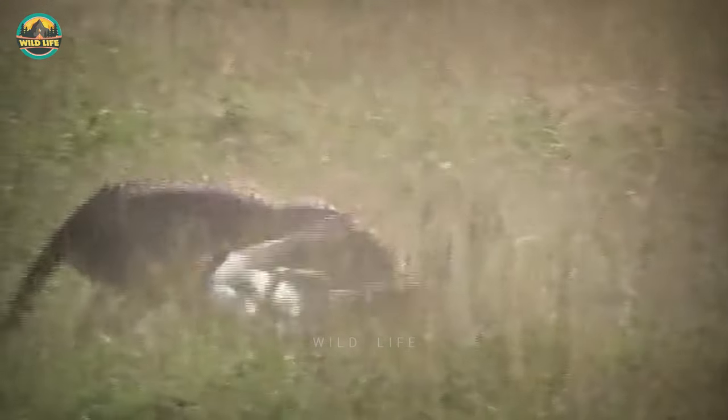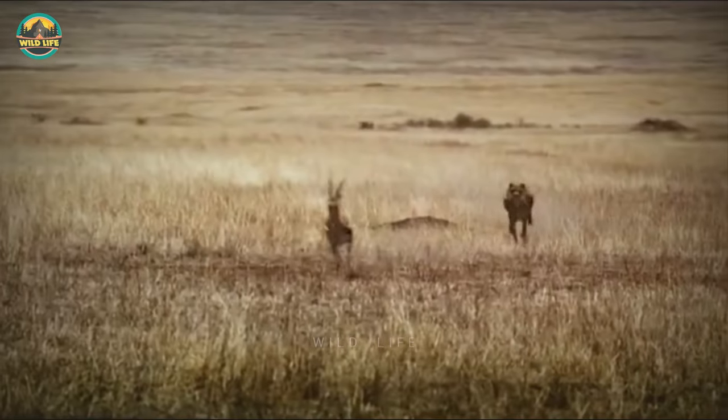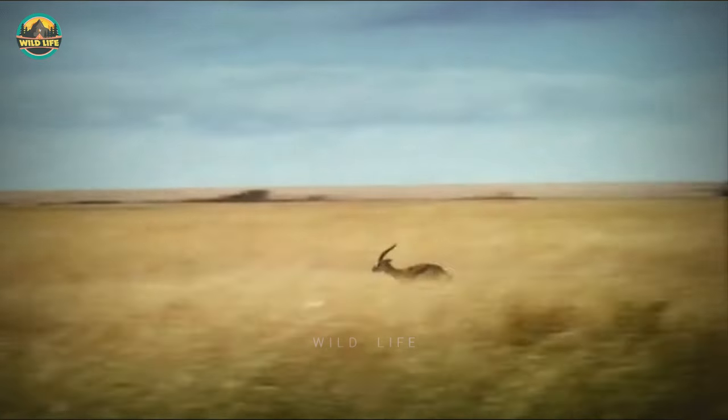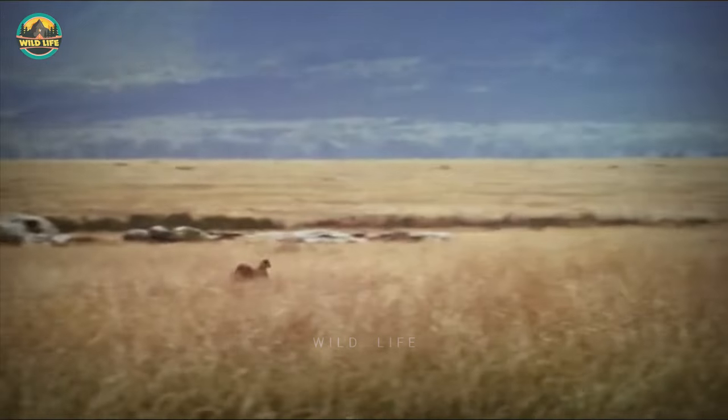It's still amazing to watch this cheetah run at speed and make the kill. It doesn't look like it's going to be easy for this cheetah to take down this super fast gazelle, and I'm right, because at some point the cheetah must stop so it doesn't overheat, so it decides to abandon the hunt.